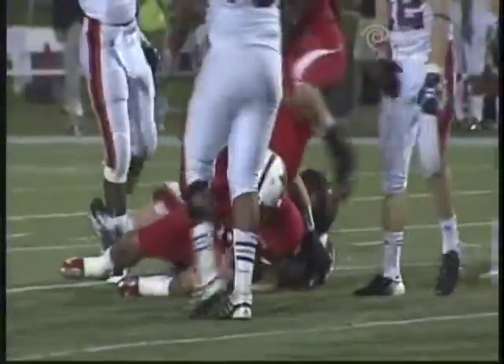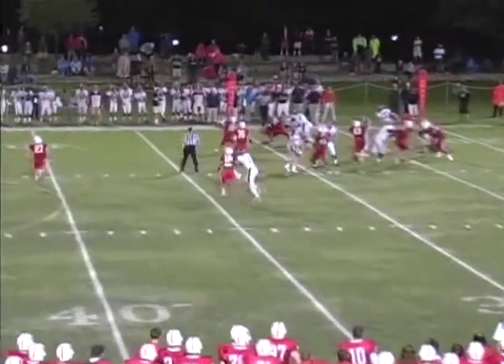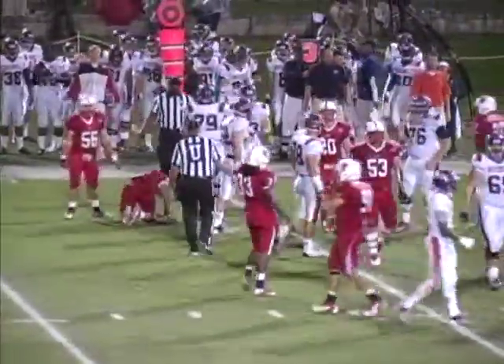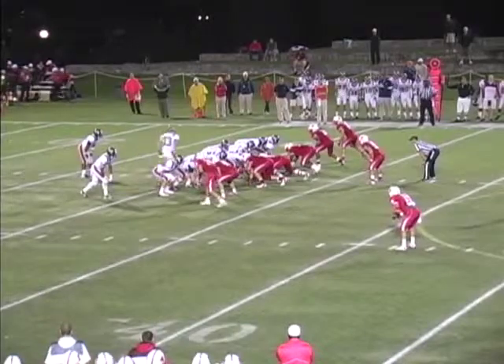After a missed field goal, Bucknell at the Bison 27 — Samuel Oyakoya on the third and two. Handoff to Young, Young fights off the right side for a first and ten. He waited and waited and waited behind the lineman, picks up eight that time. Offset I behind Wesley, who's up under his center in his first career start.